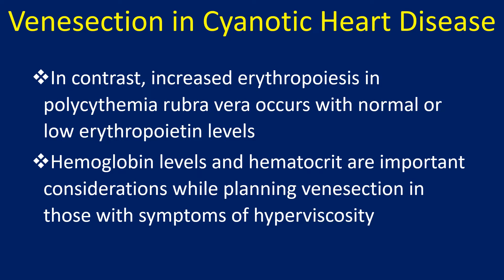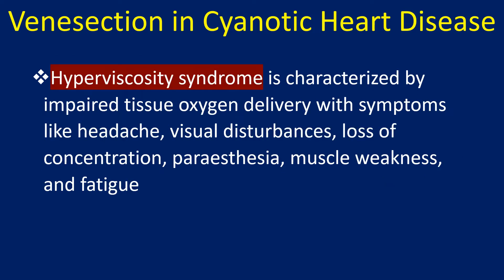Hemoglobin levels and hematocrit are important considerations while planning venesection in those with symptoms of hyperviscosity. Hyperviscosity syndrome is characterized by impaired tissue oxygen delivery, with symptoms like headache, visual disturbances, loss of concentration, paresthesia, muscle weakness, and fatigue.